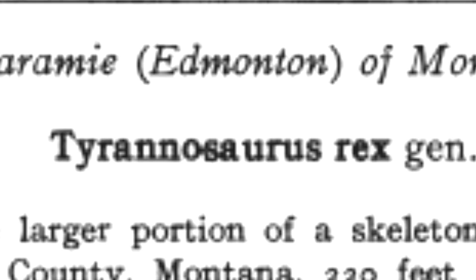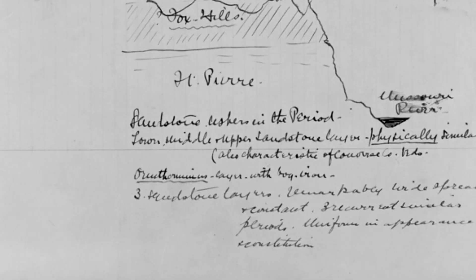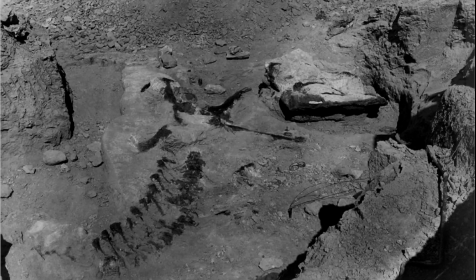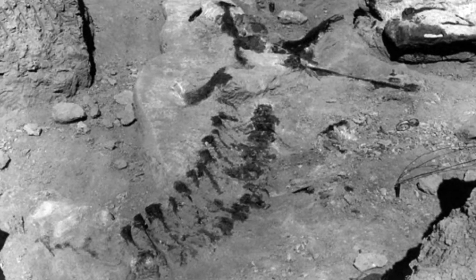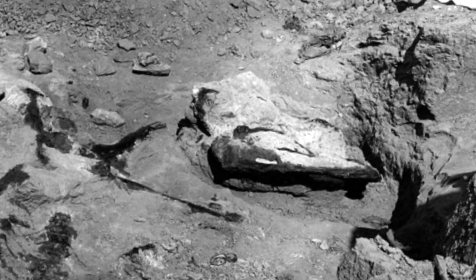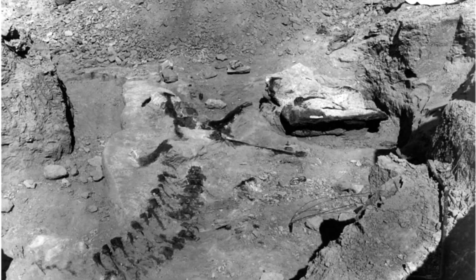But Osborne wasn't happy with just one T-Rex, so he sent Brown back to Montana to search for a new skeleton to fill in the gaps. At first Brown had little luck, but he pressed on. His determination paid off when he came across a lower jaw similar to the first specimen, as well as the back portion of another T-Rex skull. The rest of the head and body were nowhere to be found, so Brown returned to a string of 15 interconnected vertebrae he'd passed up a few days before. The skeleton ran deeper into the sediment, and he soon made the discovery of a lifetime: lying beside the skeleton in a single massive chert block was a four-foot skull with a complete set of lower jaws, studded with dozens of blunt six-inch teeth.